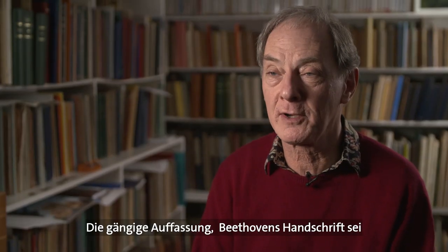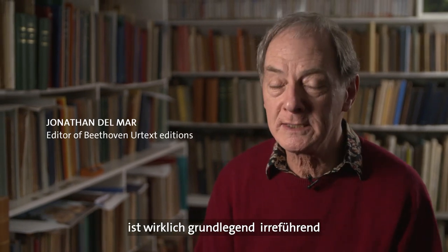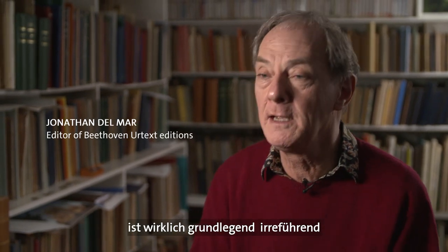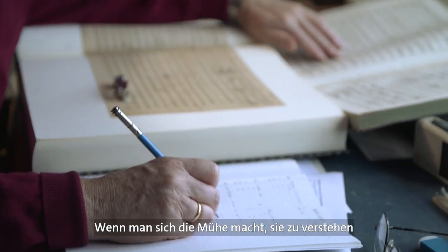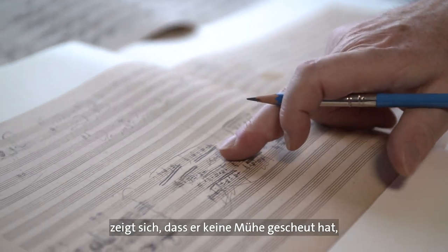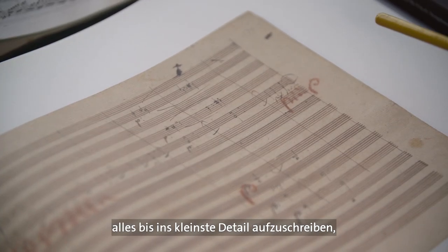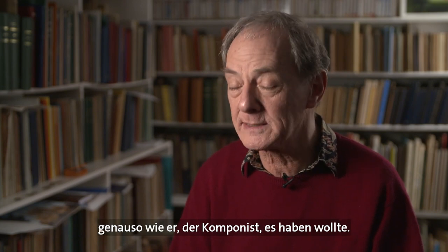The common perception of Beethoven's handwriting being messy and careless and especially hard to read is really fundamentally misleading — it's quite wrong. As soon as you take the trouble to come to grips with it and check it note by note, you can actually see that he's taken an extraordinary amount of trouble to make sure that every tiny detail is there as the composer intended it to be.